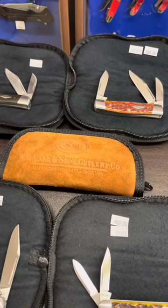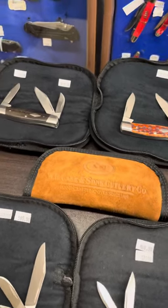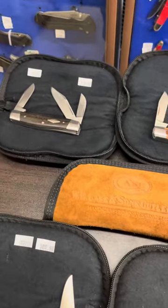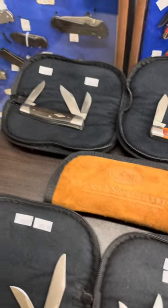Welcome back to Jungle J's Knife and Hat Store. We're doing another one of our virtual tours today, and this will be of the Tony Bowes exclusive limited edition knives that he made each year.